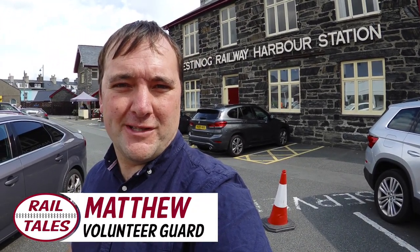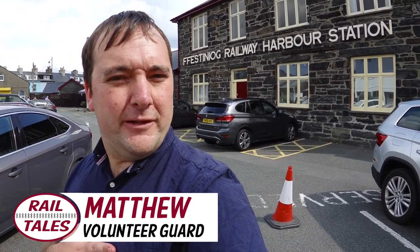Hello everyone and welcome to another episode of Rail Tales here on the Ffestiniog Welsh Line Railways. My name is Matthew and normally I'd be one of the on-train guards on the railway, but today I'm off duty, as you can probably tell from the way I'm dressed. I dress much smarter, believe it or not, when I'm on duty.